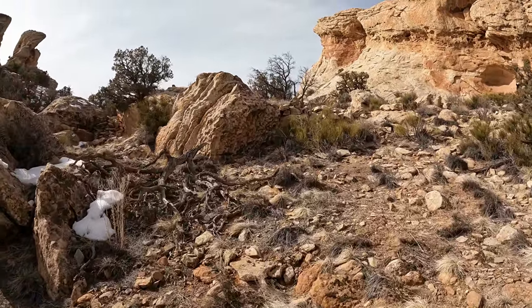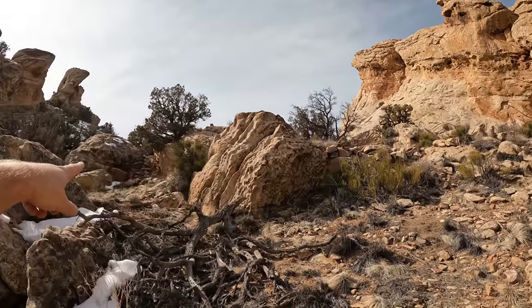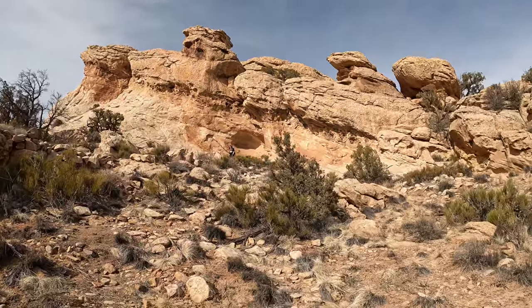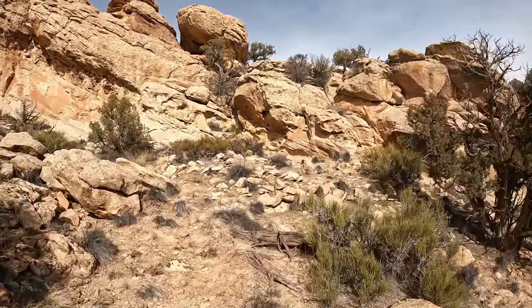It looks like they built up this area. Look, they stacked rocks right there, stacked rocks right here, and if these were hunting blinds up here, then they'd kind of force the animals through this way where they could hunt them. Because there's like structures right here.